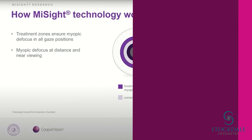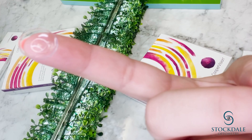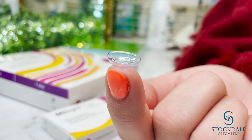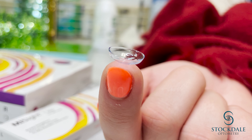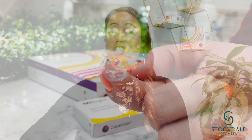Let's go over how these lenses actually work. The treatment works by using active control technology that features a specialized design of alternating vision correction and treatment zones. MiSight lenses correct blurred distance vision for active kids while simultaneously slowing down myopia progression during their growing years. It is definitely a promising technology that is becoming a great addition for optometrists to have in their myopia management toolbox.